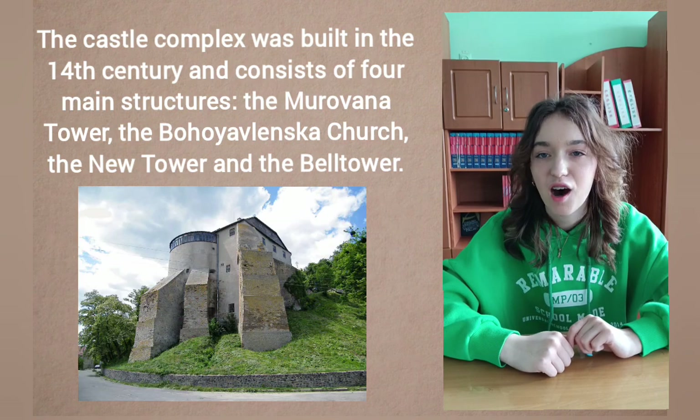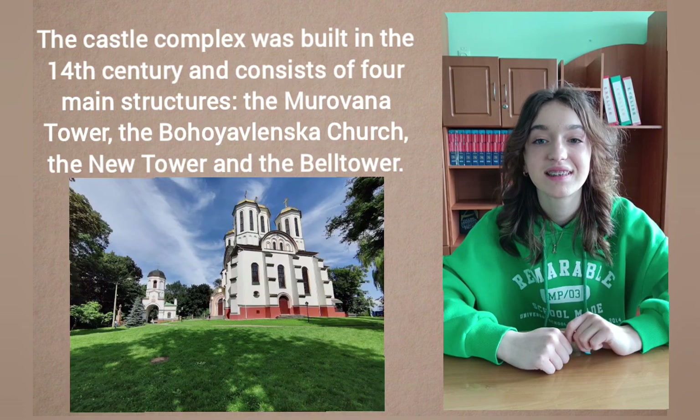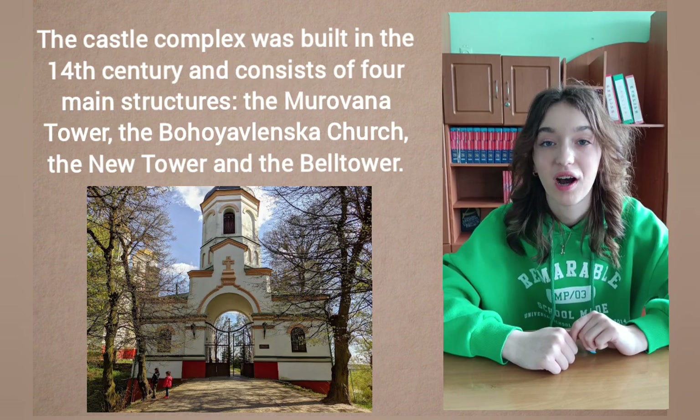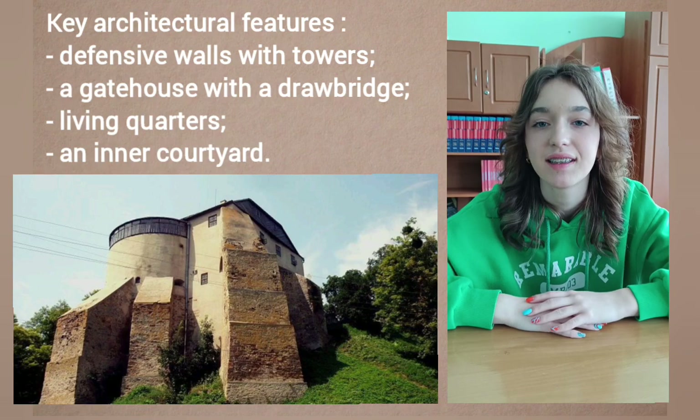The four main structures are: the Morvana tower, where the castle's museum is located; the Bohoyavlenska church; the new tower; and the bell tower, constructed in 1905.